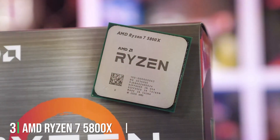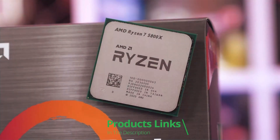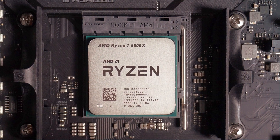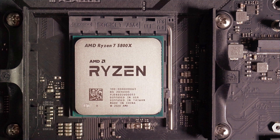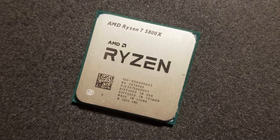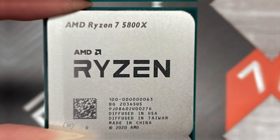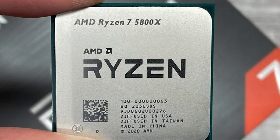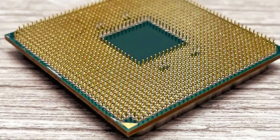3. AMD Ryzen 7 5800X — an exceptional desktop processor engineered to deliver top-tier performance for gaming, content creation, and multitasking. With 8 cores and 16 threads, this unlocked CPU offers unparalleled processing power, ensuring seamless operation even during the most demanding tasks. Built on AMD's advanced Zen 3 architecture, the Ryzen 7 5800X delivers impressive single-threaded performance, making it ideal for gaming enthusiasts and productivity users alike. Its unlocked nature allows for easy overclocking, enabling users to maximize performance for their specific needs.